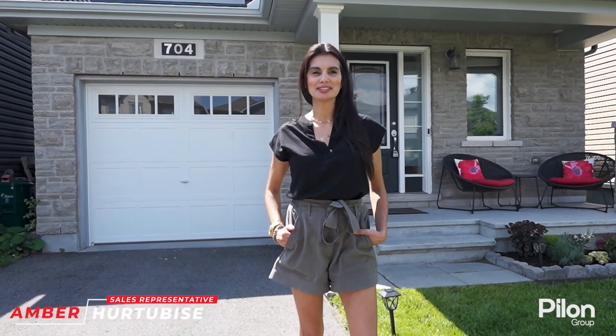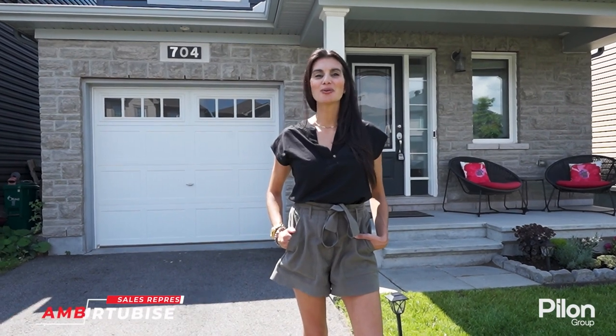I'm Amber from the P-Loan Group and I'm here at my stunning new listing at 704 Magnolia Street. Let's go have a look.